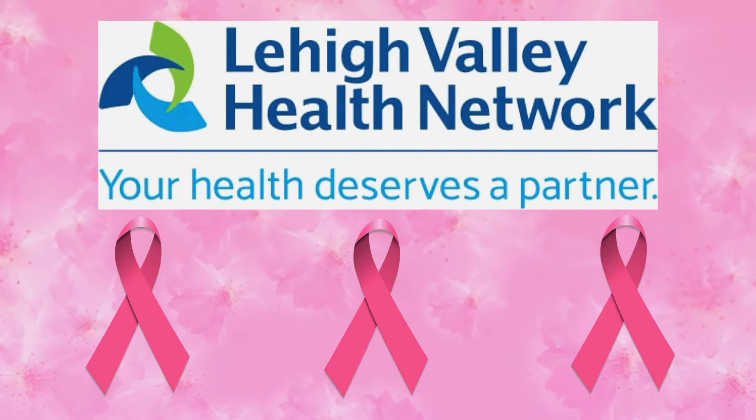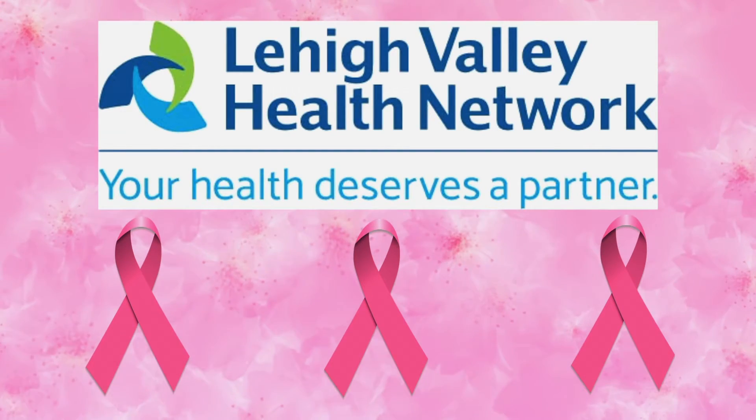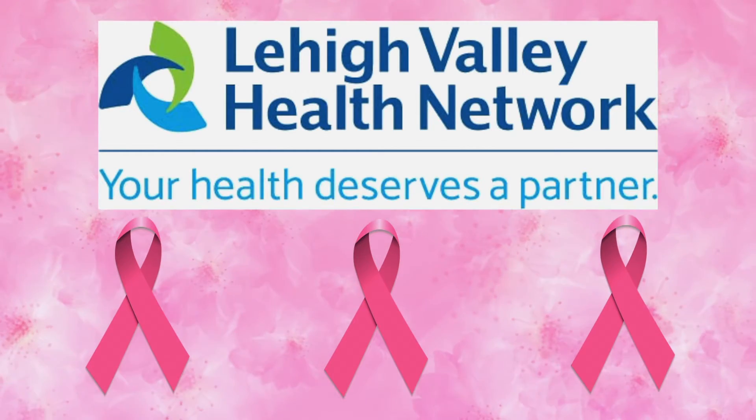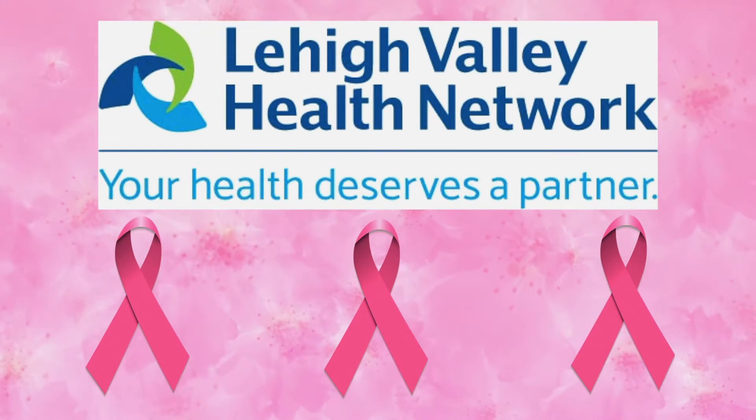October is National Breast Cancer Awareness Month and every Friday in October SSP TV will be bringing you some helpful information from the Lehigh Valley Health Network. Hi, my name is Connie Garzio. I'm a mammographer and a patient navigator at the Health and Wellness Center in Hazleton. I've been doing mammography and patient navigation for many years now.